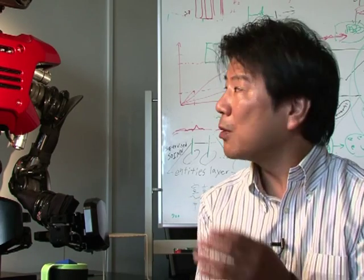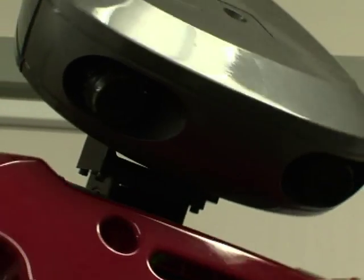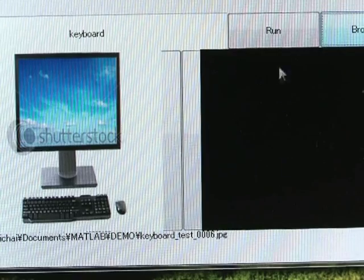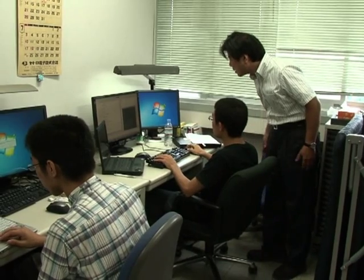This robot could learn by itself. There's a huge amount of information available on the internet, but at present only humans are making use of it. This robot can connect its brain directly to the internet. For example, even if the robot had no prior knowledge of human items like a wristwatch or a keyboard, it can Google their images and find out what they are in a matter of seconds.